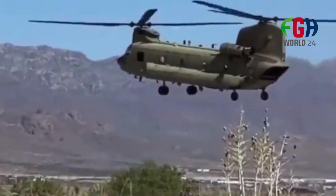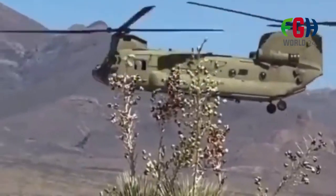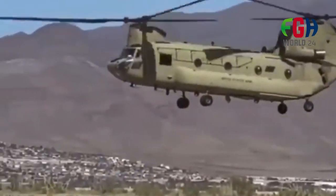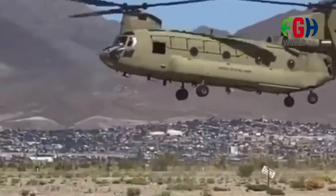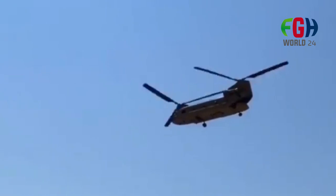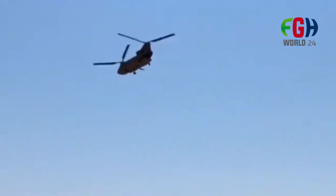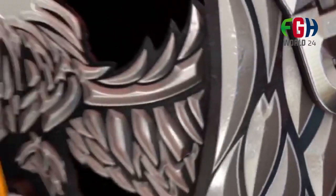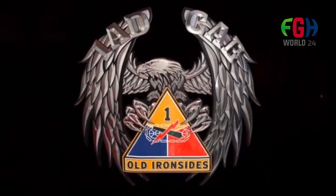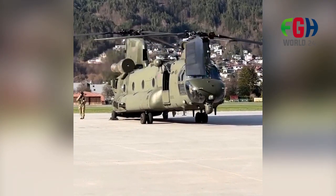International Partnerships. The CH-47 Chinook is not only used by the United States but is also exported to numerous allied countries, further establishing its role as a globally recognized and utilized heavy-lift helicopter. The Boeing CH-47 Chinook remains a workhorse in military aviation due to its exceptional lifting capability, versatility, and reliability. Its ability to transport personnel and cargo in challenging conditions makes it an indispensable asset for various military and civilian operations worldwide.